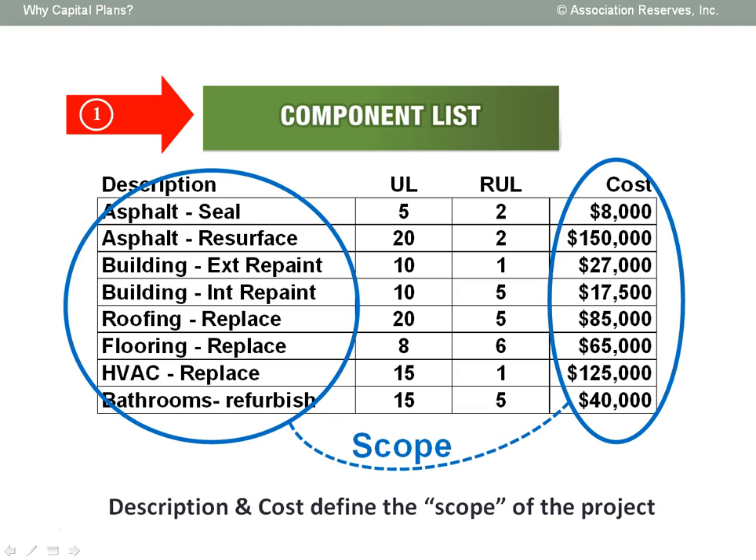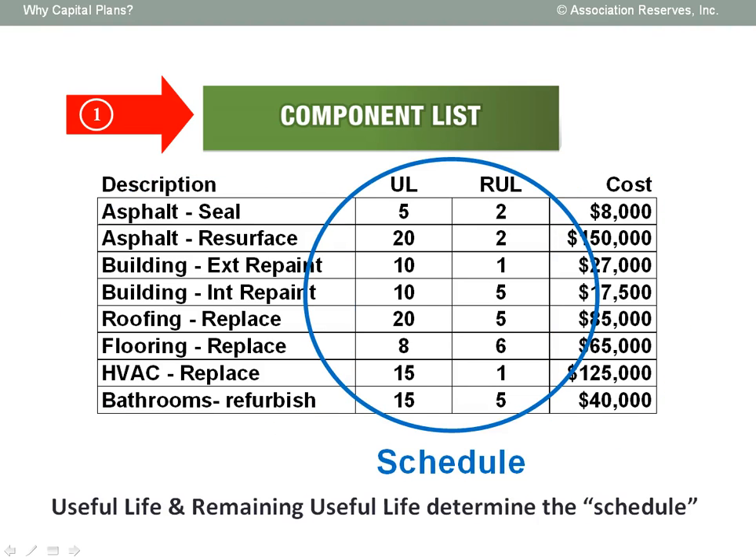A typical component list would look like this, where the description and cost information defines the scope of the repair and replacement projects. In this example, you can see that sealing the asphalt at a cost of $8,000 is a significantly smaller scope of work than resurfacing the asphalt at a cost of $150,000. The useful life and remaining useful life information together is what determines the schedule of the repair and replacement projects. In this example, the asphalt will need to be both resurfaced and sealed in two years. But after that, asphalt sealing occurs on a five-year cycle, while the larger resurfacing project is not expected for another 20 years.